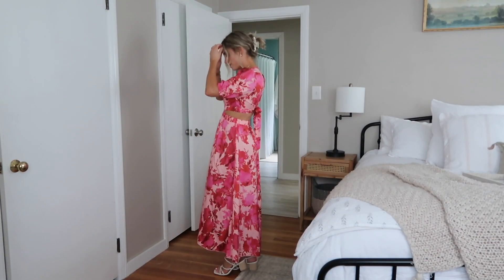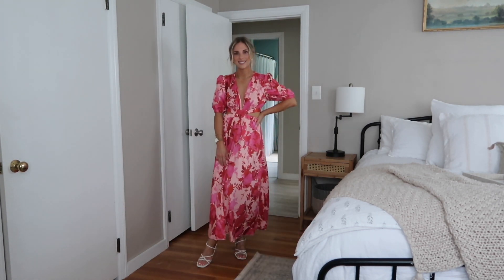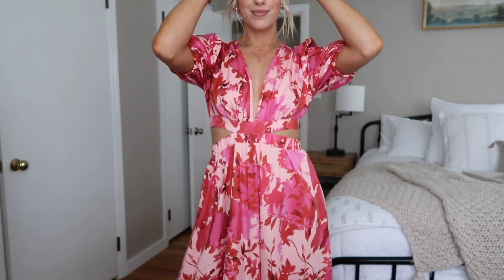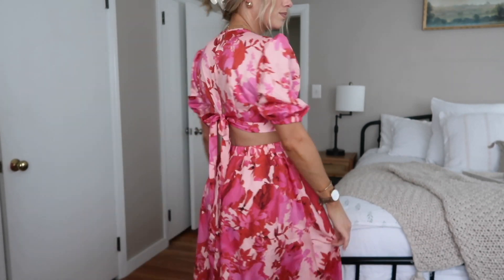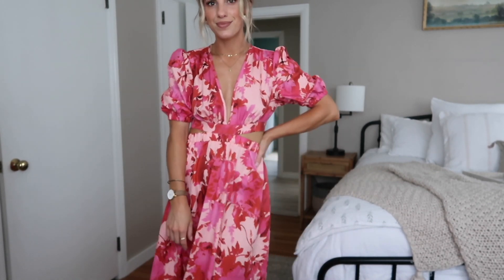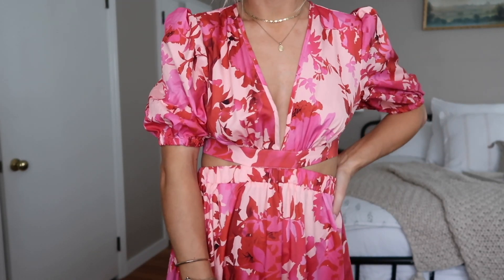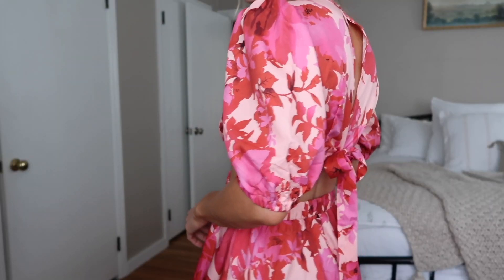This dress is absolutely stunning. If you have a wedding coming up this fall, I think this would be a beautiful choice as a guest, or also on vacation to wear out to dinner. It's a super lightweight fabric — I'm not wearing a bra but you could definitely do sticky boobs or something like that; I didn't feel like I needed it with the gathering and the floral print. Super pretty and flattering. I just absolutely love this color combo, the little detail in the back, and the cutouts — so much detail that makes it look more expensive.